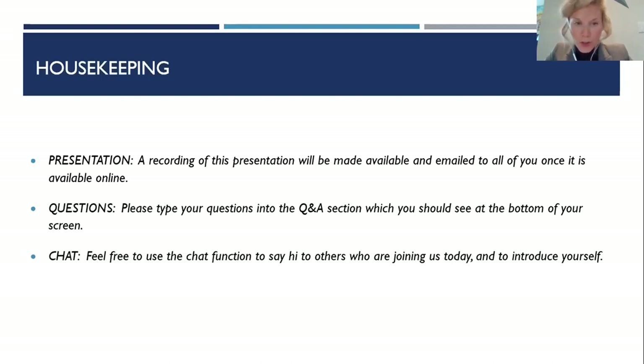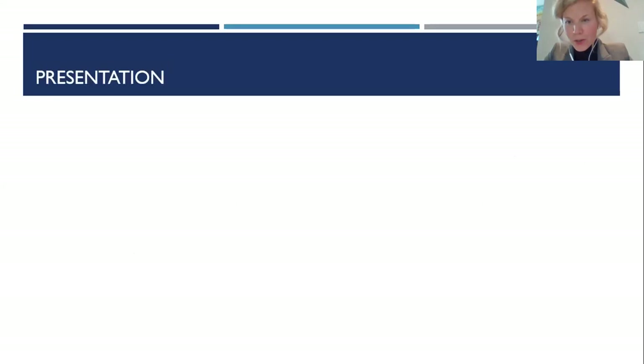If questions occur to you during the presentation, we encourage you to type those questions into the Q&A section at the bottom of your screen. My colleague Archana will be monitoring these questions throughout the presentation and will bring them to Dr. Rizik upon the completion of his presentation. Finally, there is a chat function so you can say hi to all of your colleagues. We look forward to a wonderful presentation, and now I'll turn things over to Dr. Rizik.